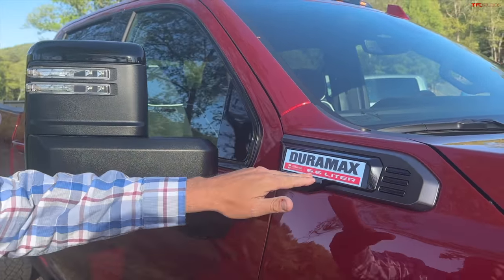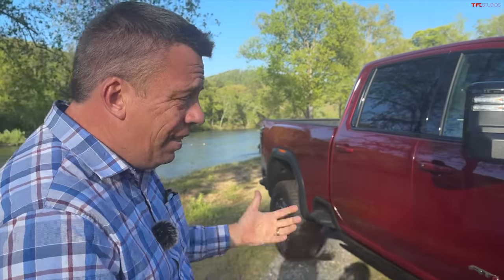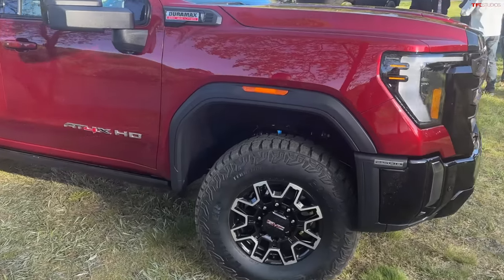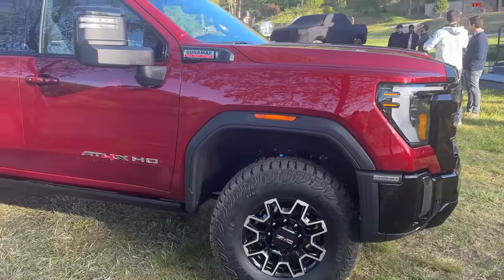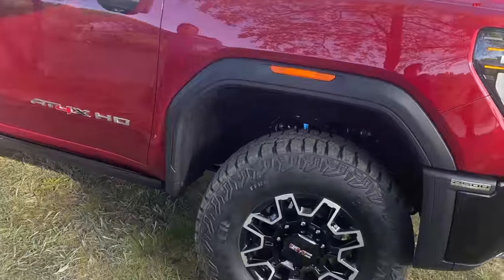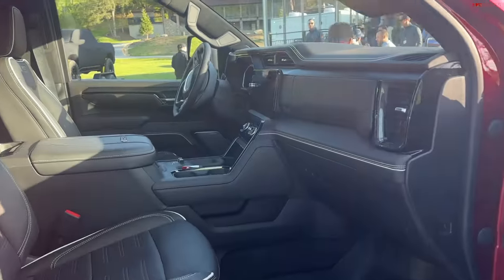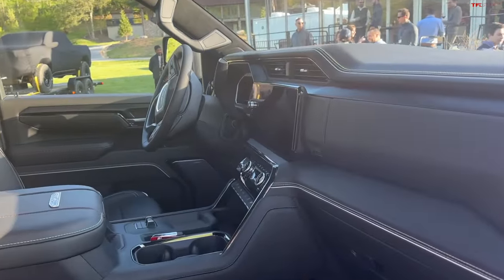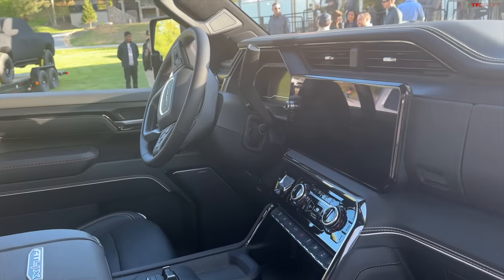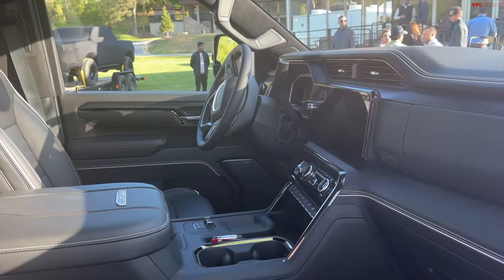It's shown here with a 6.6-liter Duramax V8, which means it's the new engine because it has the 2024 design front end — so it's going to be a 2024 model. That means 470 horsepower and 975 pound-feet of torque, a new interior, and of course the big deal here is the suspension.